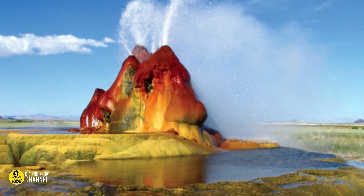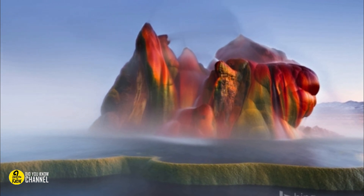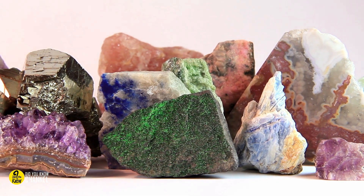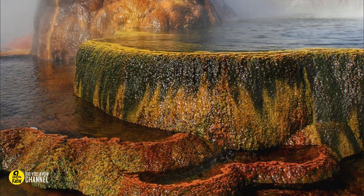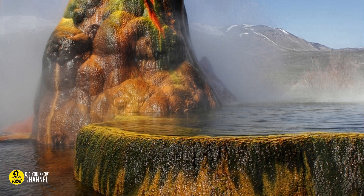The water pond has formed into its own ecosystem below the geyser, with small fish and several kinds of birds. The strange but magnificent geyser gets its look from several kinds of minerals that react with the air's oxygen and the sun, resulting in amazing colors.